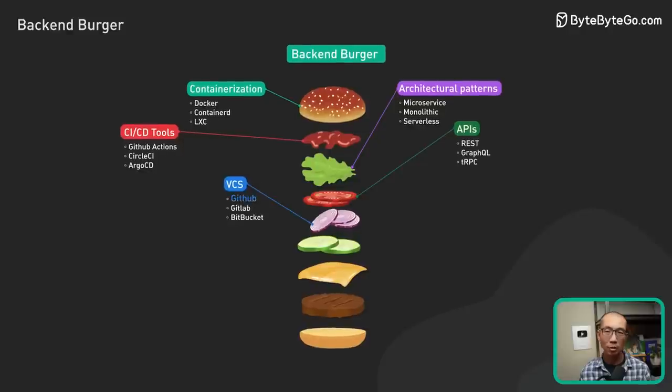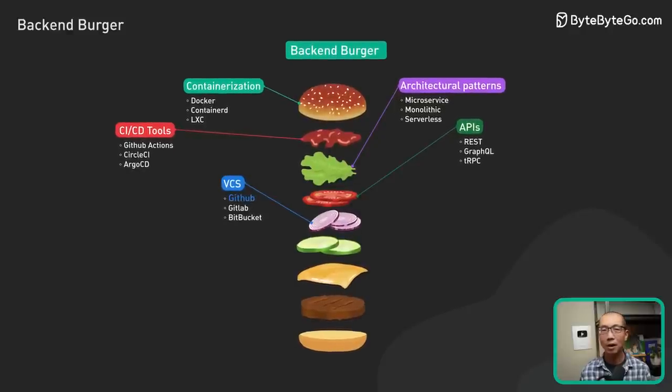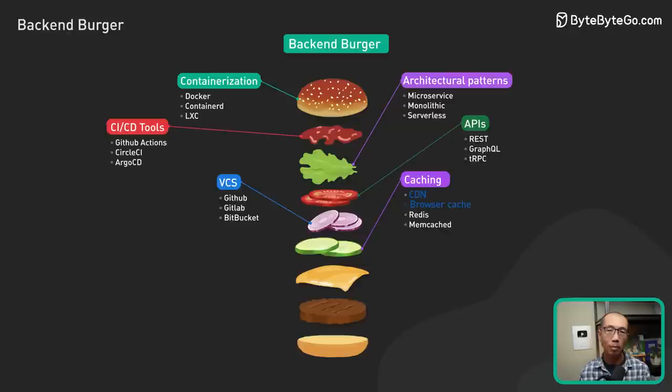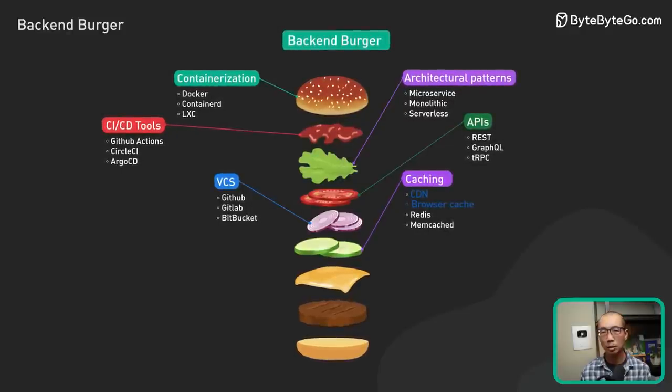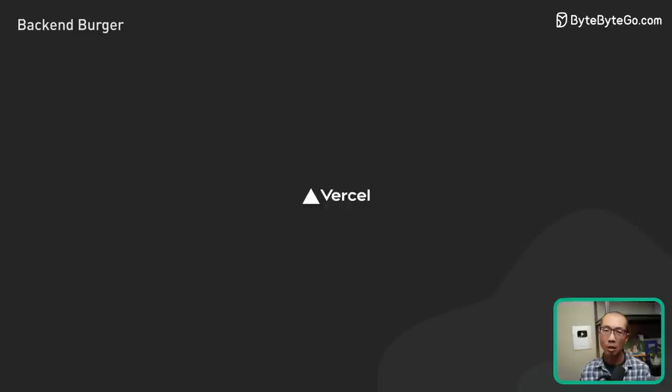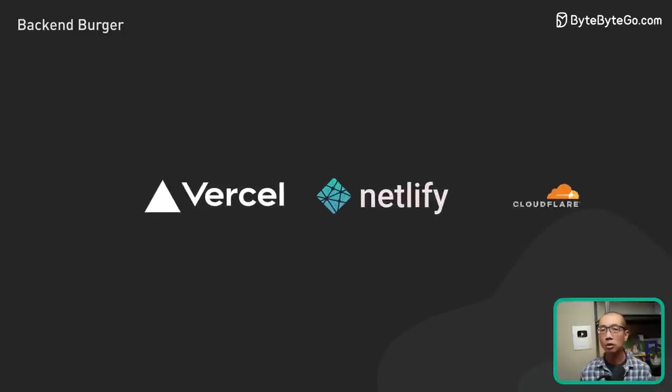For version control systems, or VCS, GitHub is fine. For caching, browser cache and CDN are by far the most important to improve user experience. CDN comes for free with most hosting providers, like Vercel and Netlify. If not, just use Cloudflare.